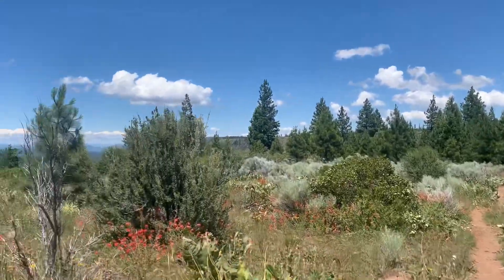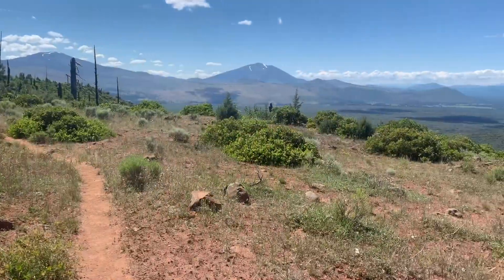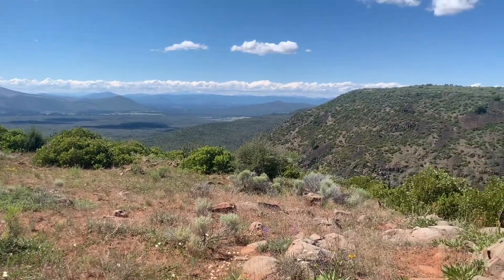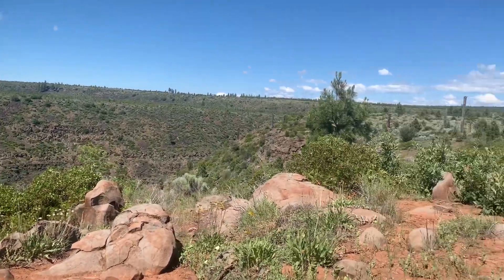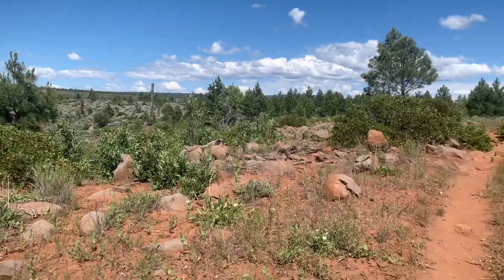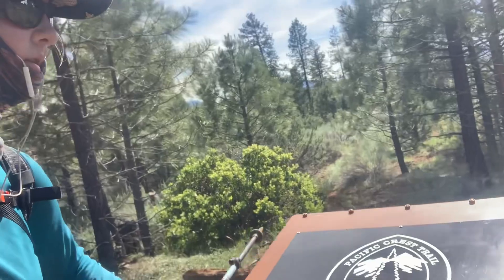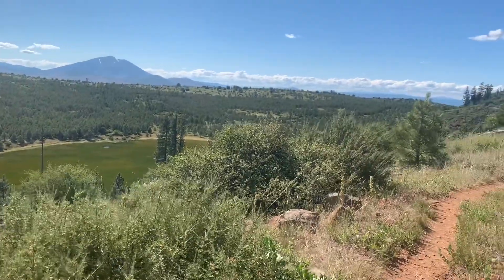The trail goes on. Hot Creek Rim. Signing the trail registry — looks like a pretty nice one. Oh yeah! Do you have a nice meadow?